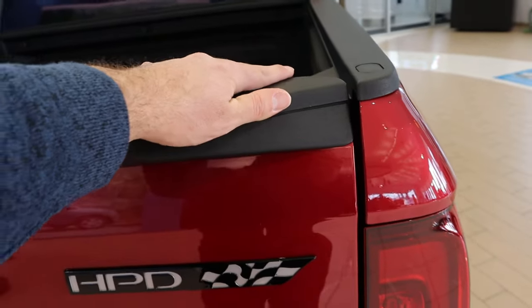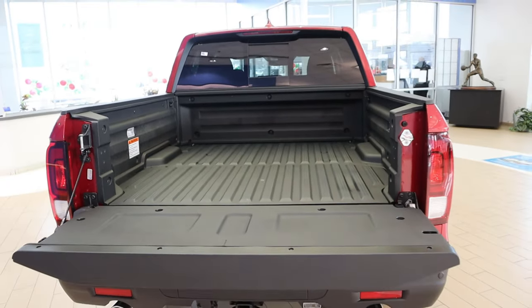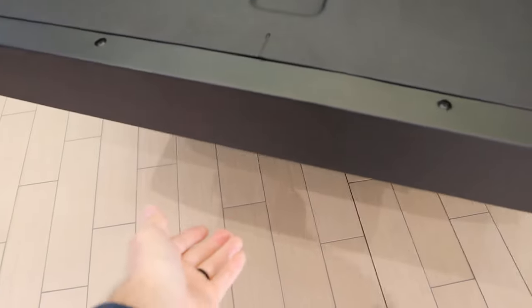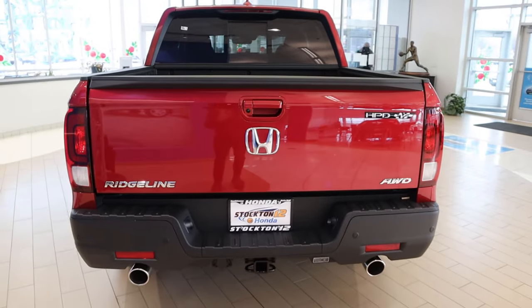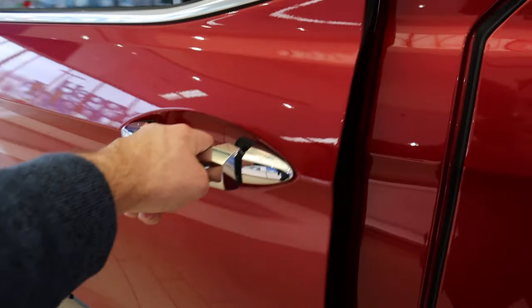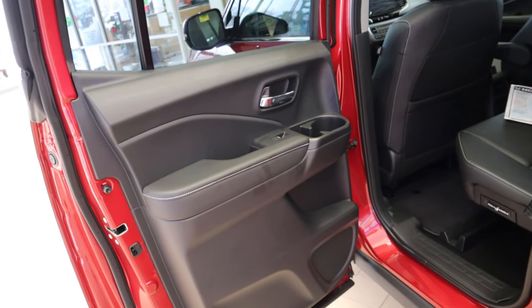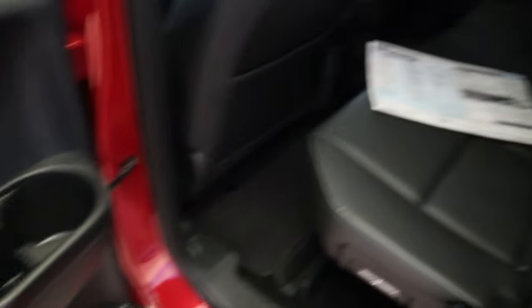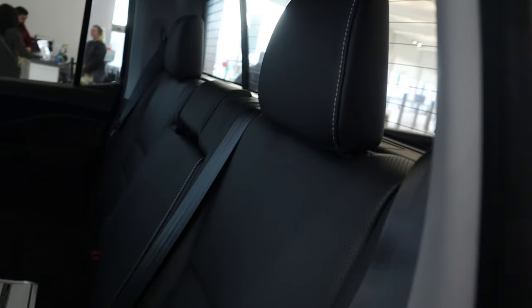A lot of other automakers are now copying Honda's setup. Ram has a similar design with their multifunction tailgate, and Chevy and GMC have their Multi-Pro tailgate. Ford will probably come out with something more as well. From a payload capacity perspective, the Ridgeline is on par with other midsize trucks. Towing is a little lower than midsize truck competitors — that's the one thing you could knock the Ridgeline for. Towing capacity is around 5,000 pounds.